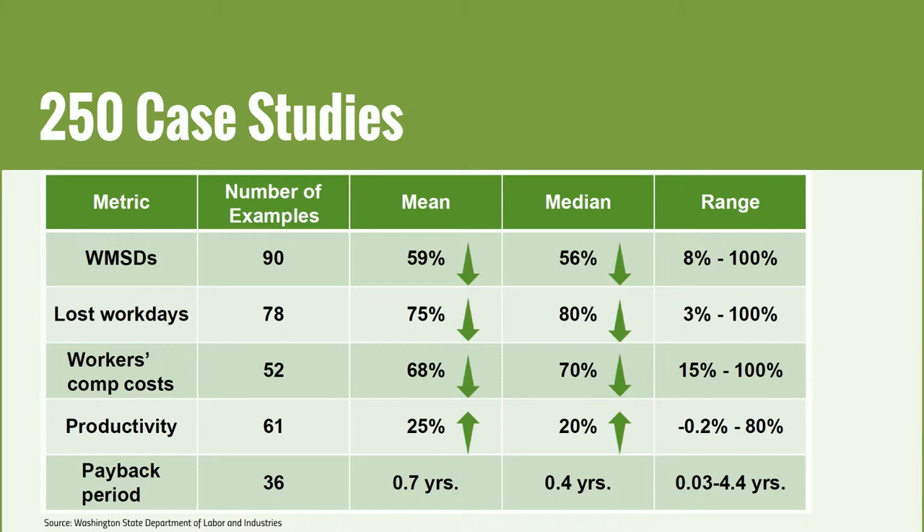52 case studies reported on workers' comp costs and showed an average 68% reduction. 61 looked at productivity and saw a 25% improvement. 36 reported on a payback period and saw on average 0.7 years — about eight and a half months. Most employers will give you the green light if you can show a payback period of less than a year.